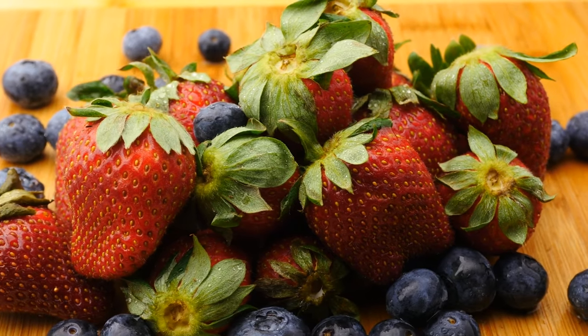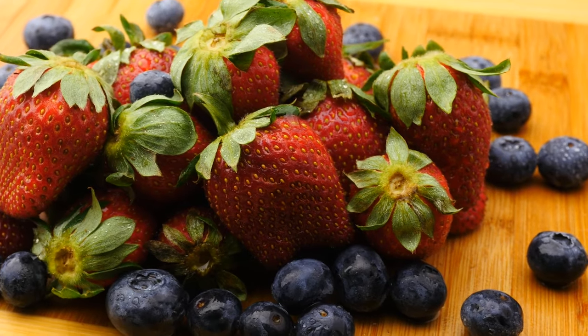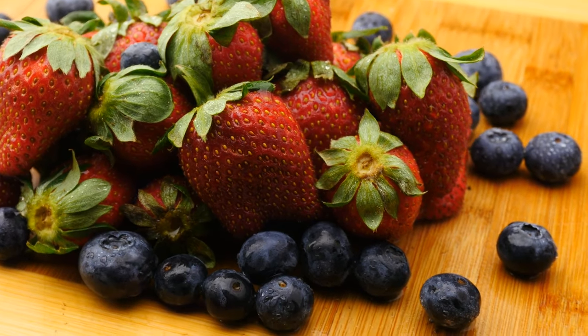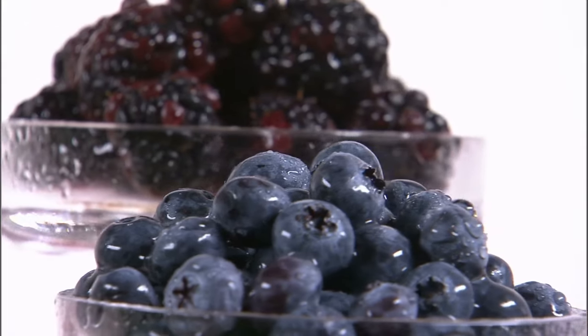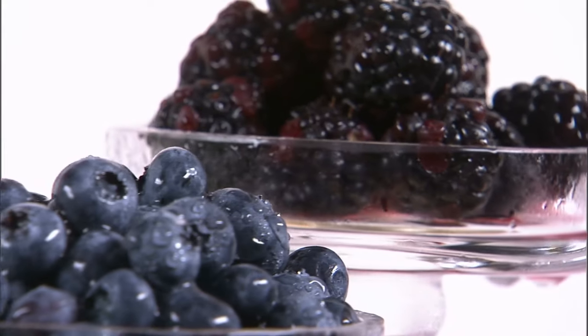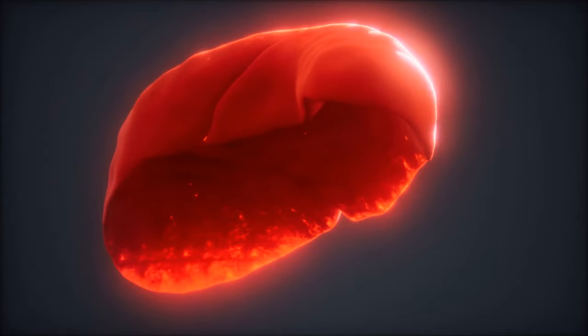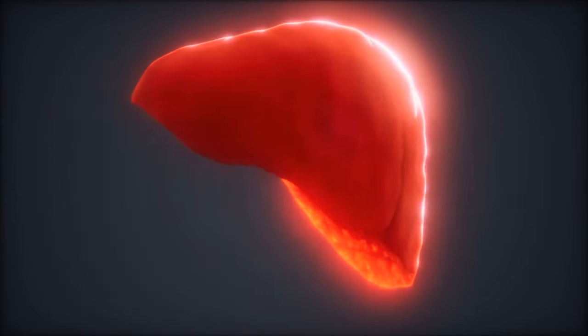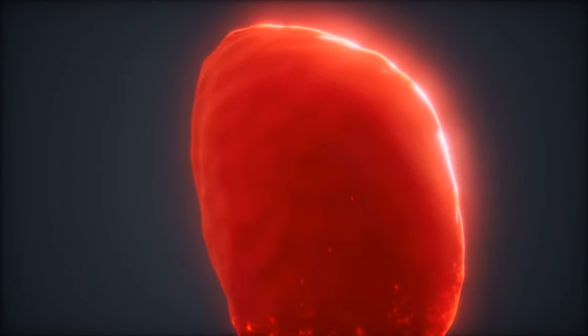Another study discovered that antioxidants found in blueberries delayed the progression of lesions and fibrosis — the formation of scar tissue — in the liver. Furthermore, in test tube tests, blueberry extract was found to prevent the growth of human liver cancer cells, though more research is needed. Making these berries a regular part of your diet will help ensure that your liver receives the antioxidants it requires to stay healthy.